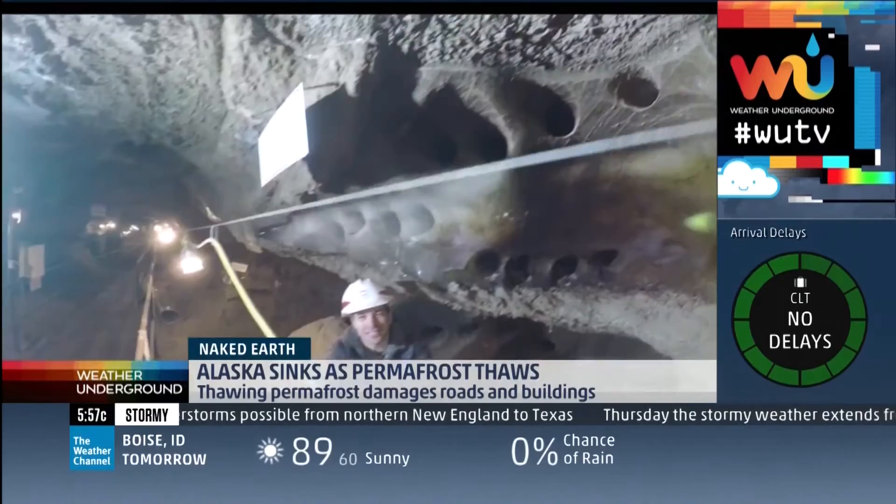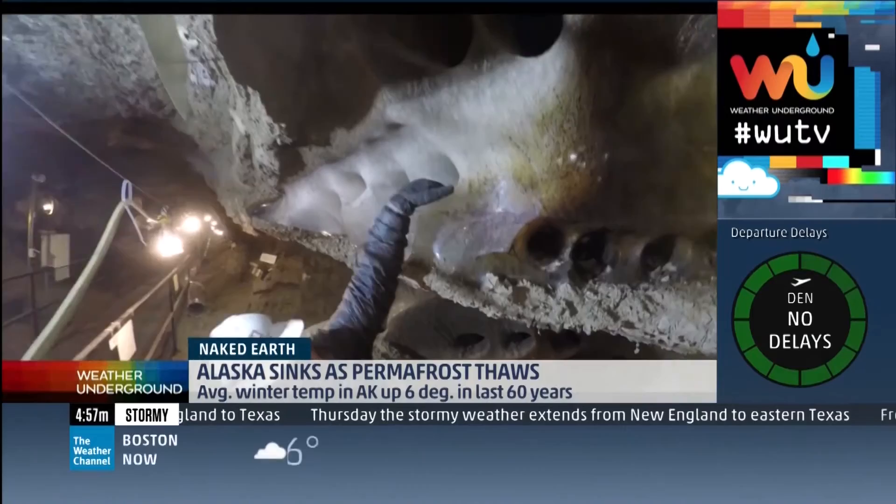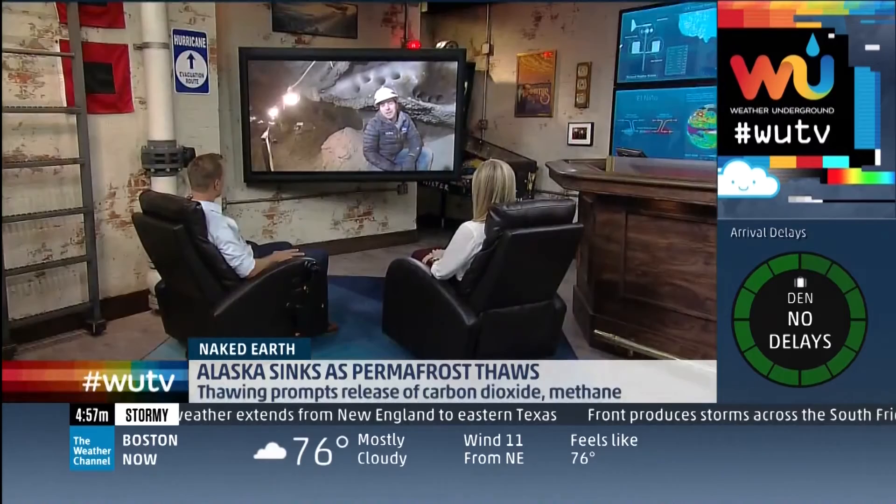As this permafrost thaws, the ancient world is coming back to life. In fact, scientists found living bacteria 25,000 years old right here in this ice — a microscopic version of Jurassic Park. Underneath Fairbanks, Alaska, Dave Malkoff, The Weather Channel.